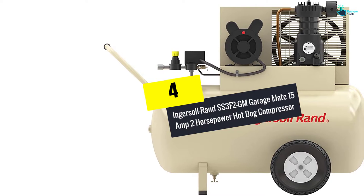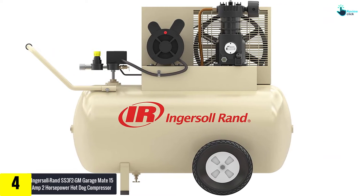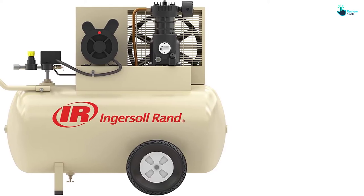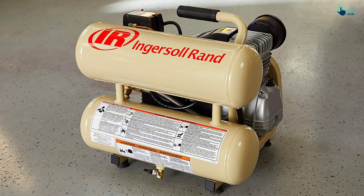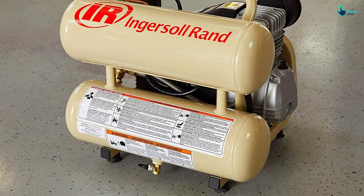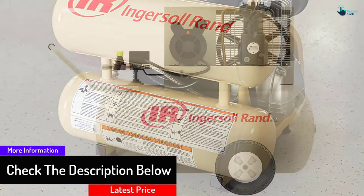Moving on to number 4, we have the Ingersoll Rand SS3F2GM Garage Mate 15 Amp 2 Horsepower Hot Dog Compressor. This next air compressor is again a portable one. The tank capacity is 30 gallons and the motor power rating is 2 HP. With wheels on one end, you can move it swiftly over any terrain. The noise output is just 80 dB, which is less than many other compressors on this list. The automatic start and stop mechanism makes it easy to operate, and it has a side drain valve which allows you to conduct maintenance with ease.